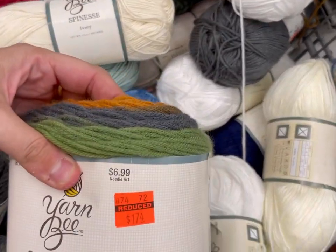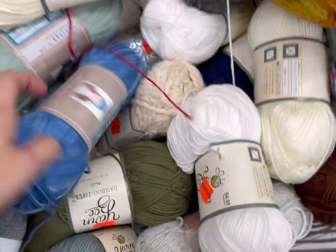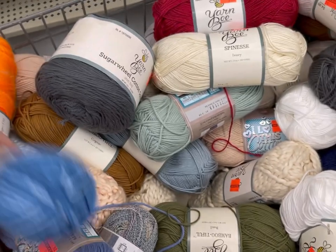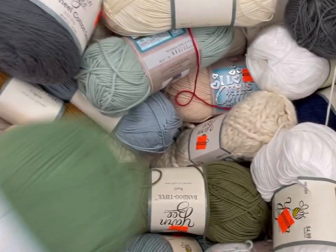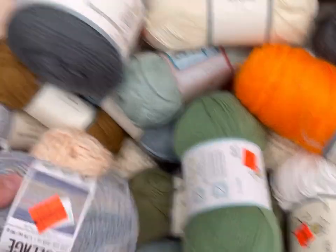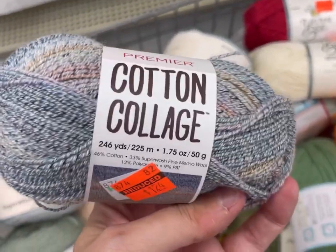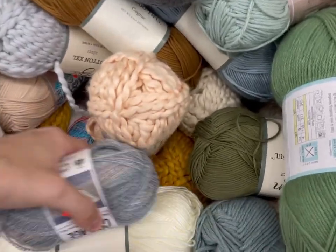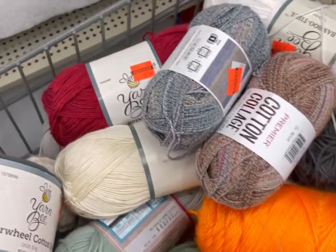There is a Sugar Wheel acrylic in very fall colors. I Love This Cotton. Some Cotton XL or XXL? Cotton Collage from Premiere, I believe. Is that a wool? No, that's got wool in it — very pretty, though. There were a couple of doubles, which is good because you need two to make socks, at least.